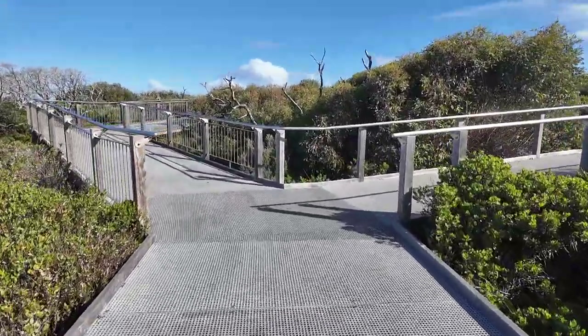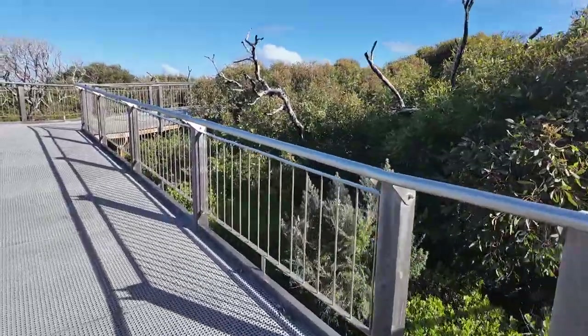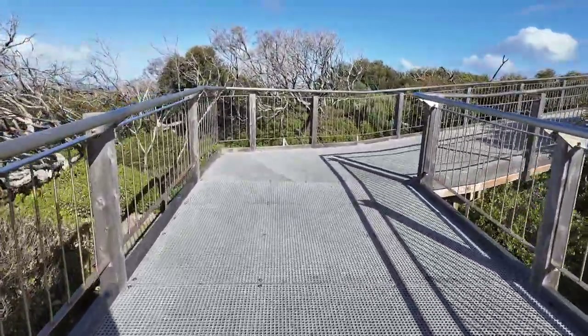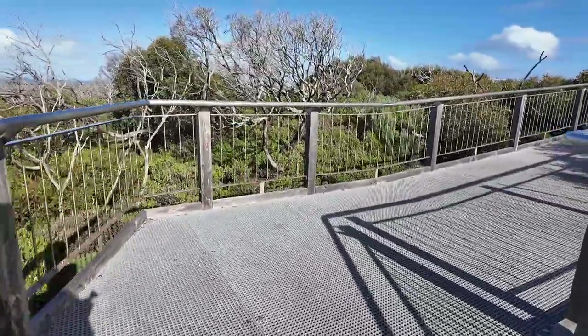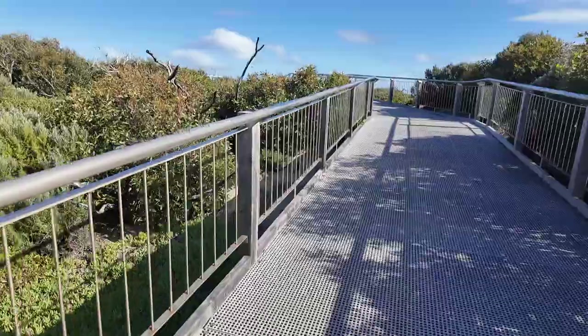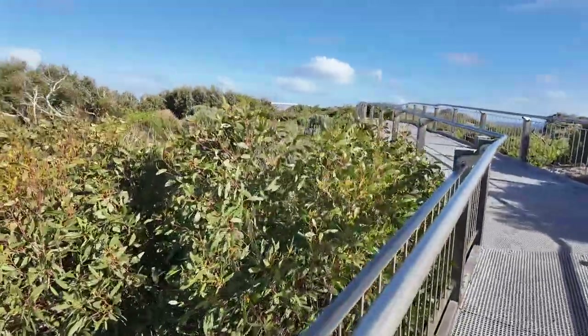The walking trail has been built. It was built in 2001. When I came here a few years ago, it was going to be a construction area to build this area, and there were a lot of roads here.